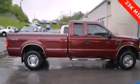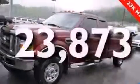A passenger-side airbag, a split-folding rear seat, a trailer hitch receiver. And this vehicle has fewer than 24,000 miles on the odometer.